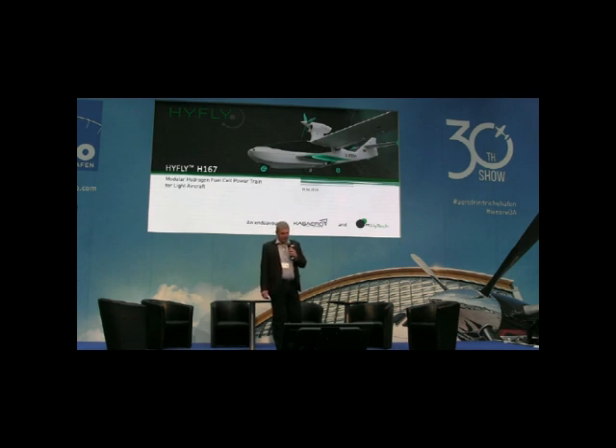In this presentation you will see a seaplane, but actually this presentation is not about a seaplane — it's about a hydrogen fuel cell powertrain, the Hi-Flight H-167, which we installed in this seaplane, a Domi Seavings DS2C, which is our test bed.